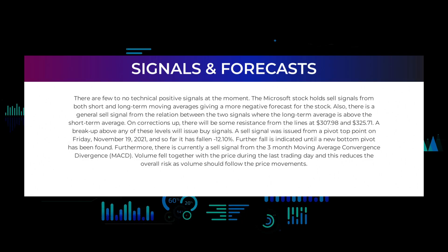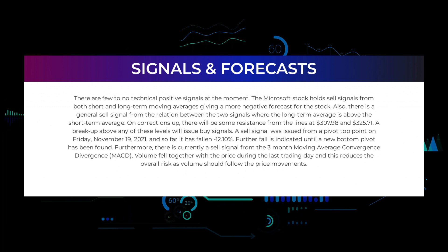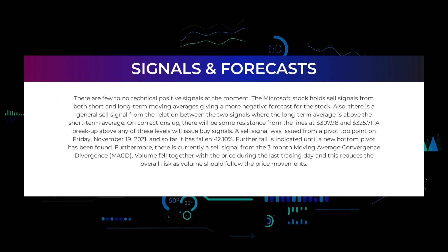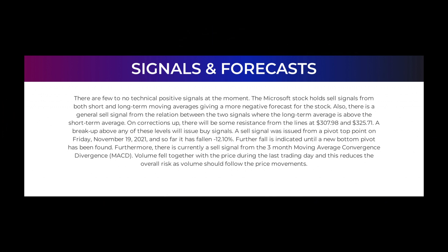In this section we will give you some information about signals found for Microsoft. We will start with the general picture before moving on to some of the most famous indicators and signals. There are few to no technical positive signals at the moment. The Microsoft stock holds sell signals from both short and long-term moving averages, giving a more negative forecast for the stock.